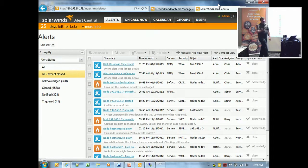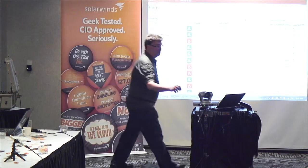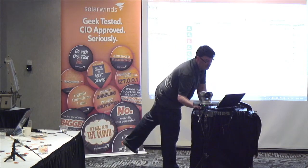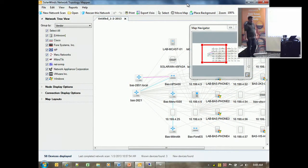Any questions on Alert Central? Alright. How many of you are familiar with LAN Surveyor? LAN Surveyor — pretty good, maybe a little long in the tooth, could be a little bit better. Introducing Network Topology Mapper. We looked at it and said there's great functionality in this product, but it would be really painful to take it to the next level, so we basically started it over.